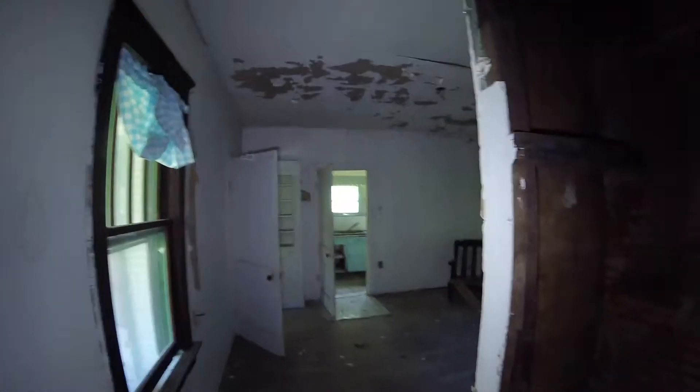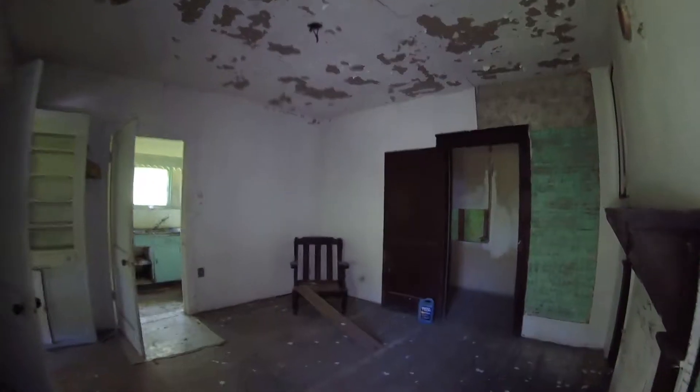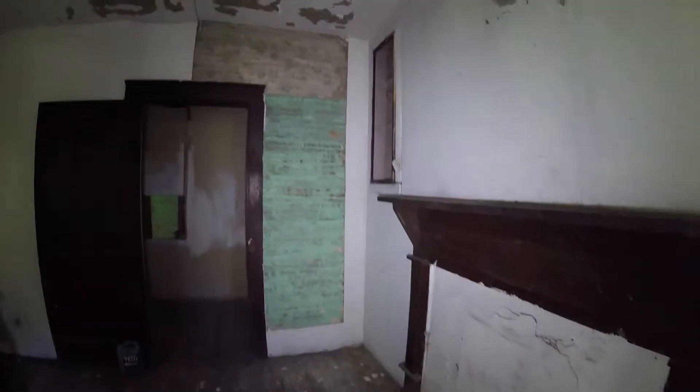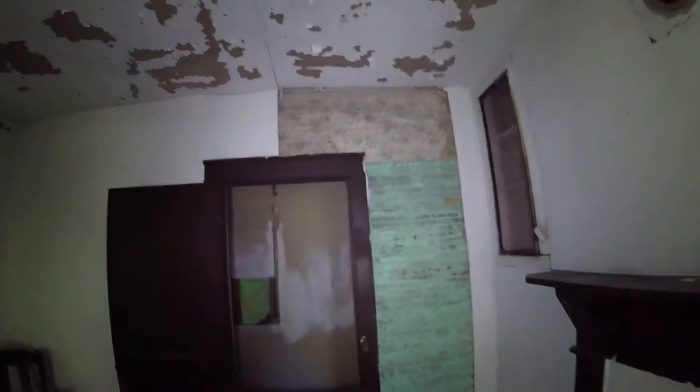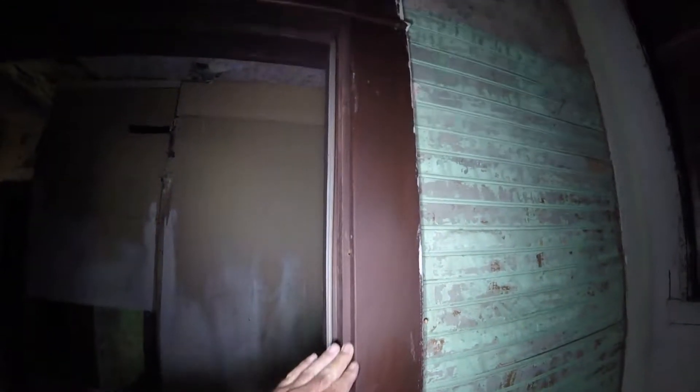I guess this would be the dining room of some sort in here. Another old fireplace. Got wallpaper on the walls here. I love this old trim. Now, this probably wasn't that fancy of a house when it was built because this looks like either pine or some kind of other soft wood.